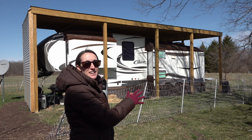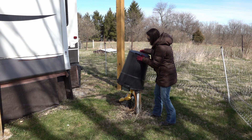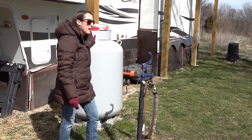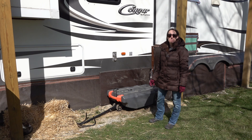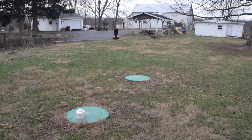Everything we own is right here, with the exception of our lawnmower and some tools which are in one of the outbuildings, and our cars are parked at a gravel pad just behind the camera. We get our electricity and water directly from the main house, but we have a dedicated propane tank serviced from a local propane company. We collect all our waste water in the tanks that came with the trailer, and when they're ready to be emptied we empty them into a wagon and haul it up to the property owner's septic tank.